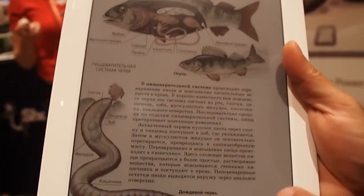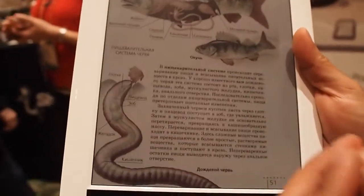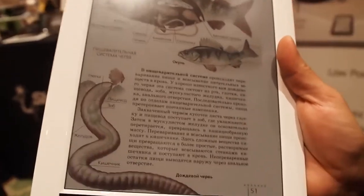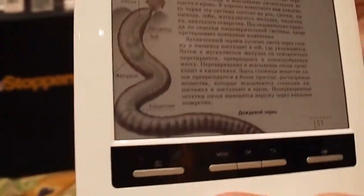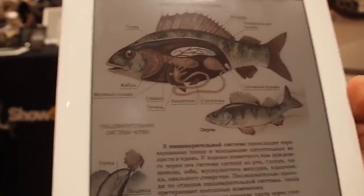The number one benefit of this technology is the readability. The digital reading experience is very good and you don't get eye strain that you typically associate with technology which emits light — versus this one, which reflects light. So we are aiming to replace printed paper, that is our true competitor.